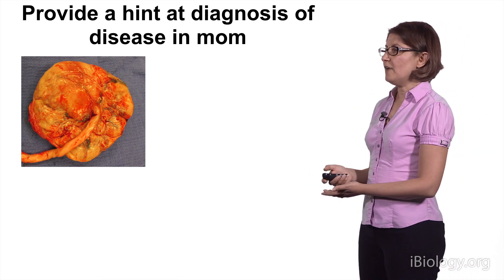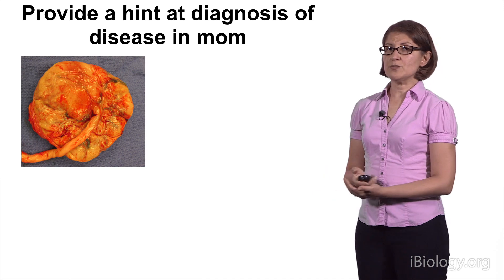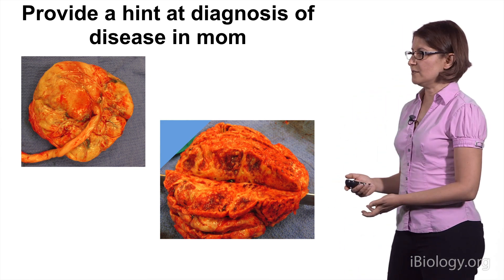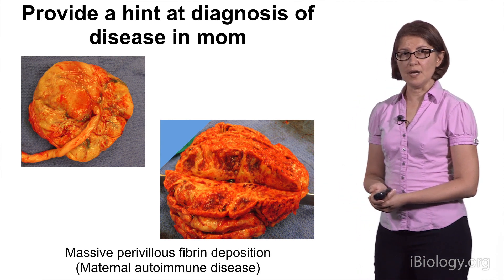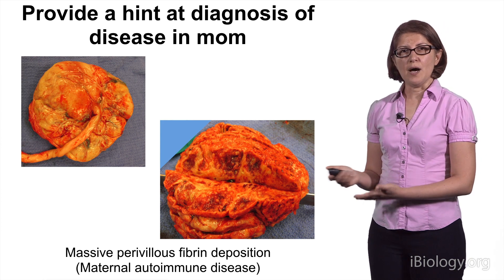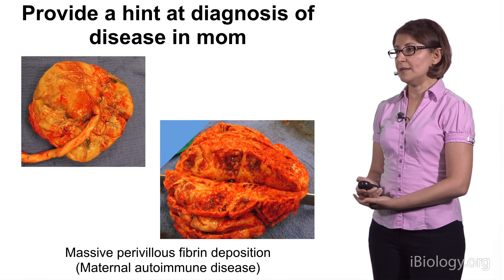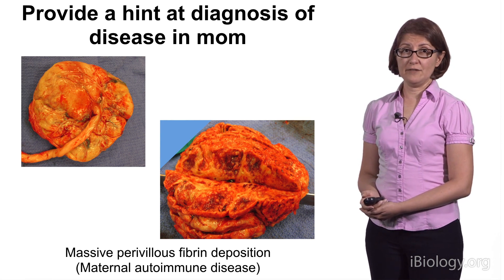Sometimes, placentas can provide a hint at a diagnosis of an underlying disease in mom. When this placenta came out, it was associated with a small-for-gestation baby. On exam, we could see that the placenta shows areas of infarction or dead tissue, and microscopically, this placenta was diagnosed with massive perivillous fibrin deposition. This is a condition that's associated with maternal autoimmune disease, and in fact, this mom went on to be diagnosed with lupus. This diagnosis came about because of the placental examination, and it's important that she received this diagnosis at this point in time, because for her next pregnancy, she will be able to be treated to prevent another instance of intrauterine growth restriction.